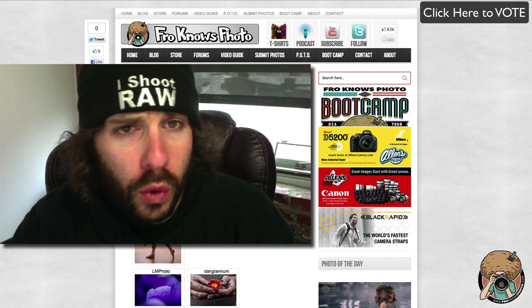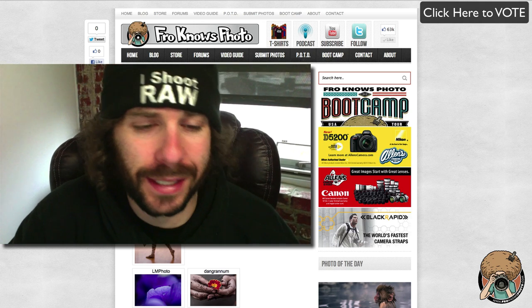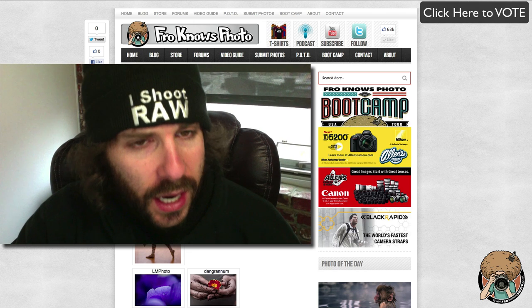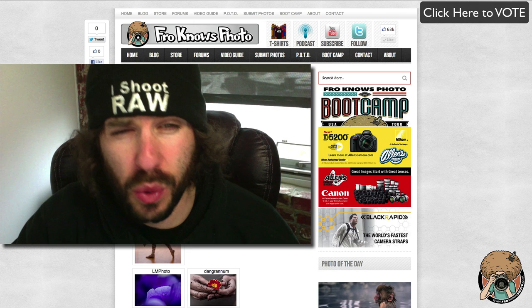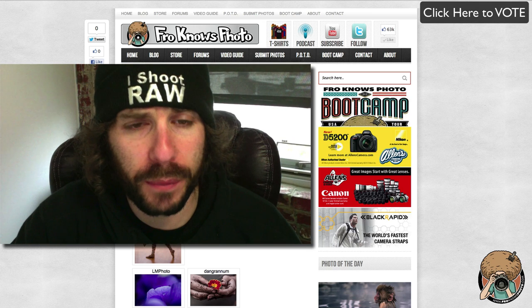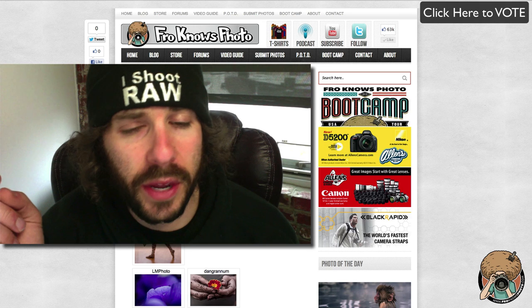Jared Polin, froknowsphoto.com, here with the top five from April. You voted them down from 50 and there were over 2,000 voters with thousands more votes, because you could vote for up to five. But before we jump into that, I want to remind you about the froknowsphoto boot camp tour.